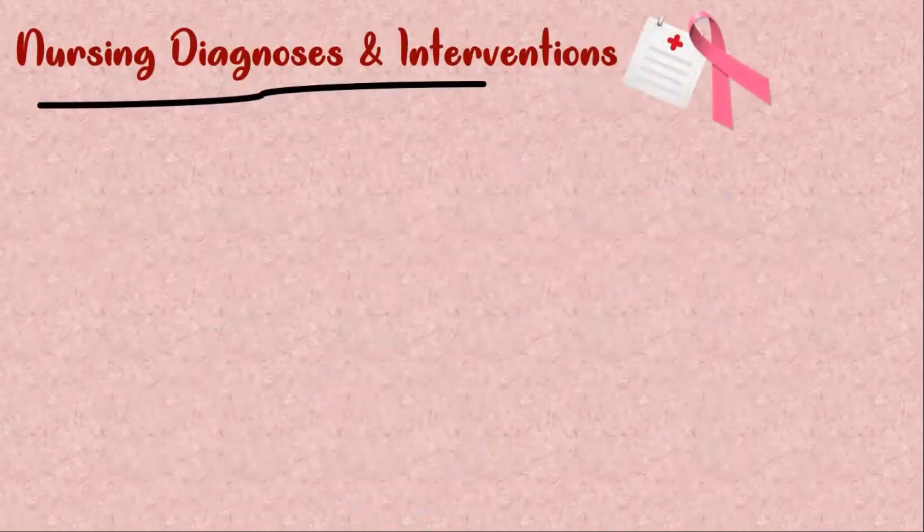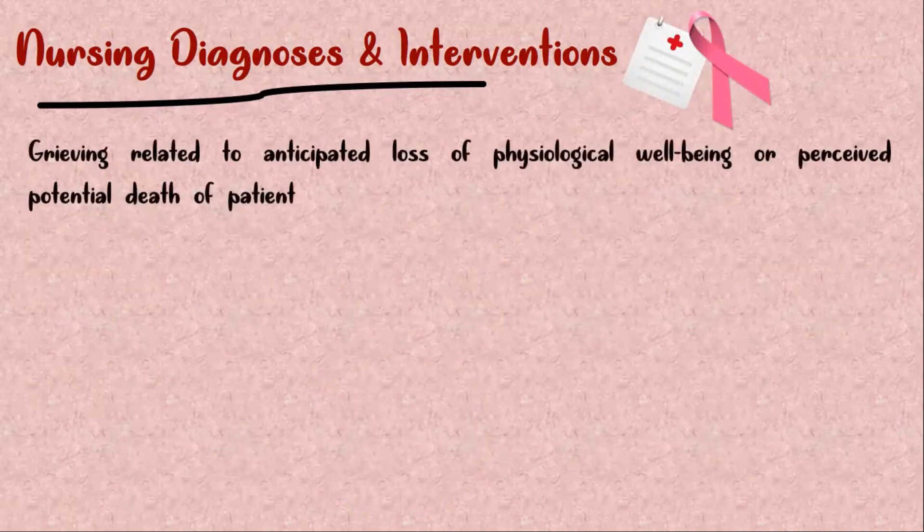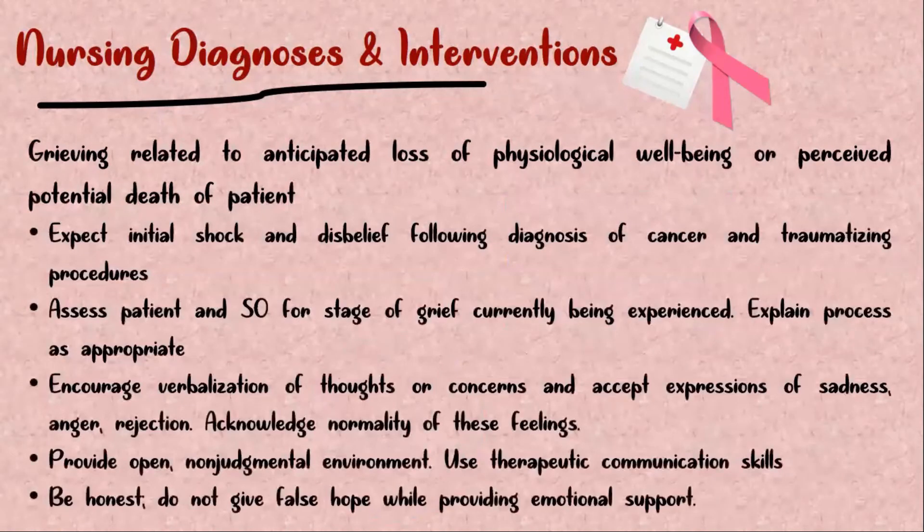Nursing diagnosis and interventions for breast cancer. Grieving related to anticipated loss of physiological well-being and perceived potential death of patient. The nurse is expected to anticipate initial shock and disbelief following diagnosis of cancer and traumatizing procedures. Assess the patient and significant others for the stage of grief currently being experienced. Encourage verbalization of thoughts or concerns and accept expressions of sadness, anger, and rejection. Acknowledge normality of these feelings. Provide an open, non-judgmental environment, use therapeutic communication skills, and be honest — do not give false hope while providing emotional support.